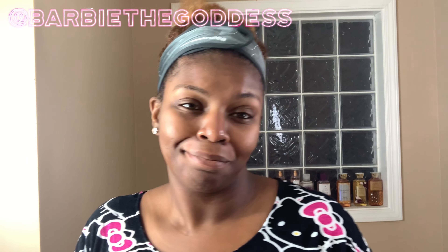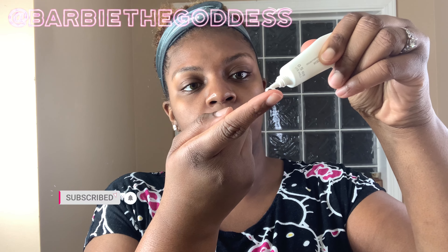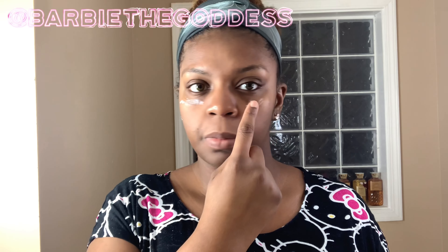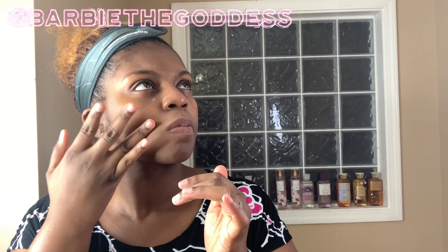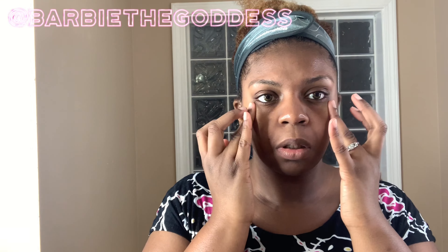Now we're moving on to the eye cream — it's some Global Care beauty product, something like that. It was literally a dollar, so I said we might as well give it a try. Overall it was really nice, really creamy, and really easy to put on. Did I really notice a difference in my eyes? Not really, but I'm pretty sure if I use it over time I could probably see some type of difference.